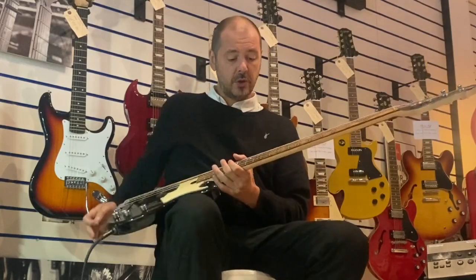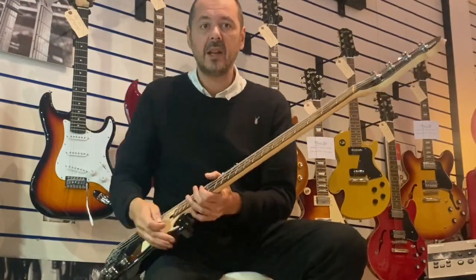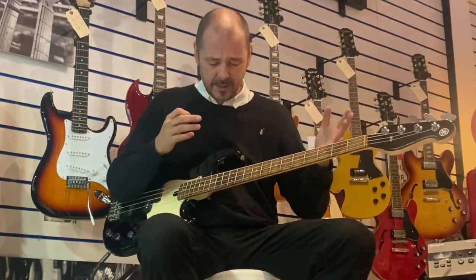And I've lemon oiled the neck quite heavily actually, last couple of days, and it feels gorgeous, as you can see. This little stain, if you will, doesn't affect playability, the way it feels, the way it sounds, and it won't affect the longevity at all. It's a smart bass, a quality bass — I absolutely love it.